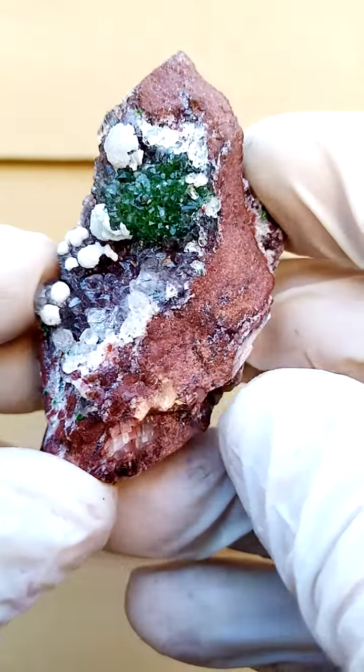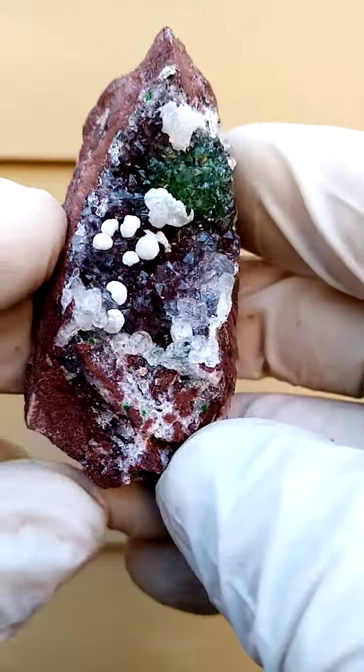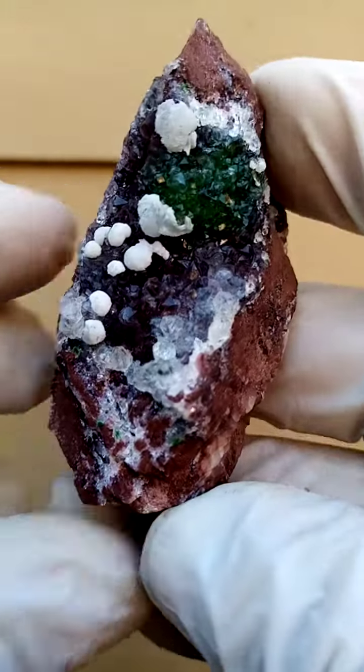From Tenke Fungurumu in the Katanga — quite magnificent. Now, this one, there were two different sections. You had the one with the heterogeneite and the one with the girthite. I think this would have come out of the girthite section.